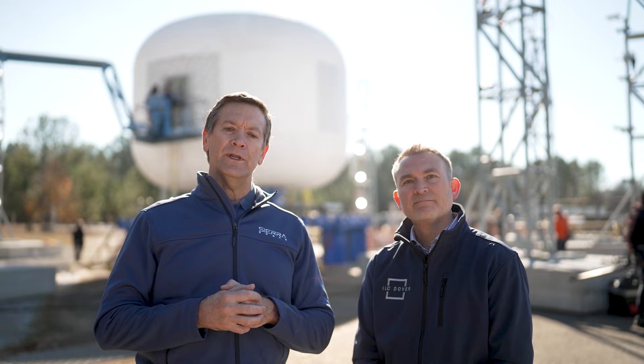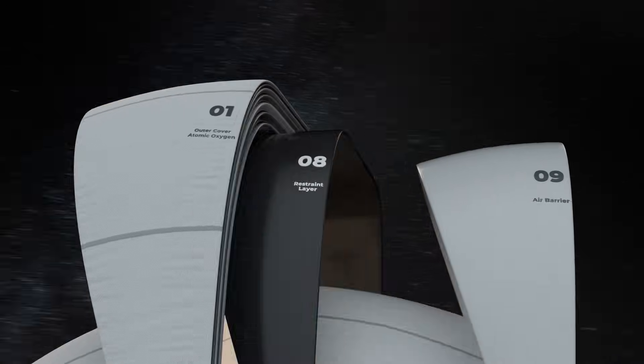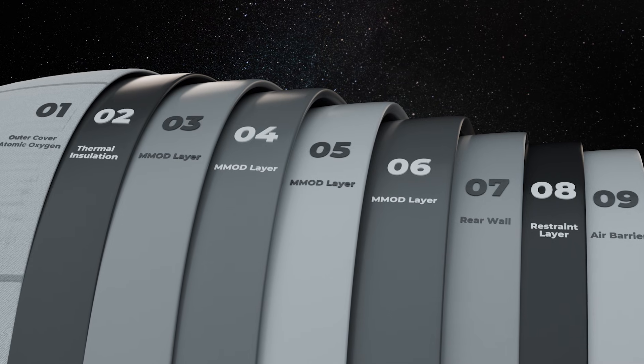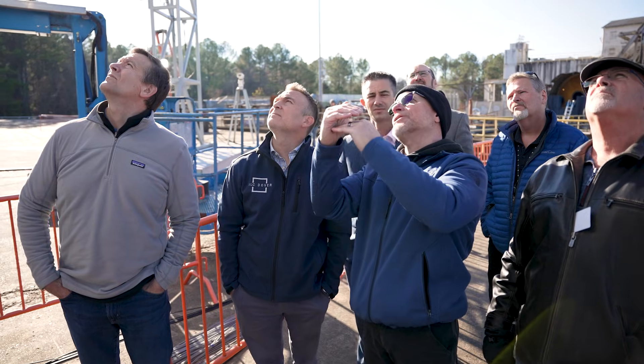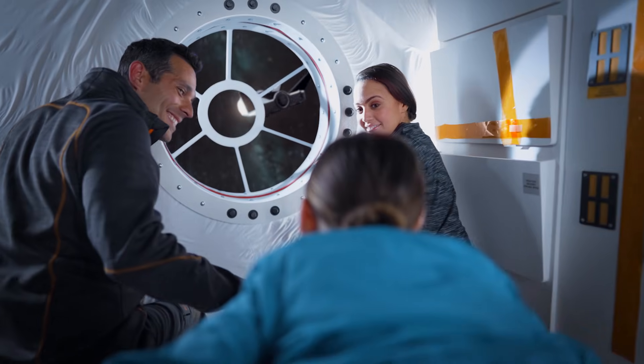Our ultimate burst pressure test today is really about two things. One, it's about verifying the success we had on our subscale test efforts — we far exceeded the NASA safety and certification requirements with those subscale tests. Now it's about extrapolating those to this full-scale test and verifying that those results are repeatable. We have learned a lot in terms of how to architect the material, how to weave it, how to build it, the different layers, so that when we actually get it in space it's harder than steel.